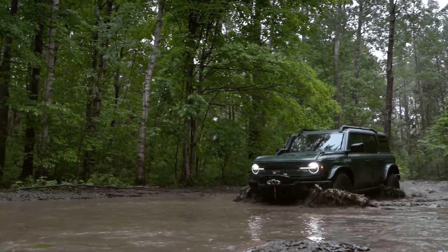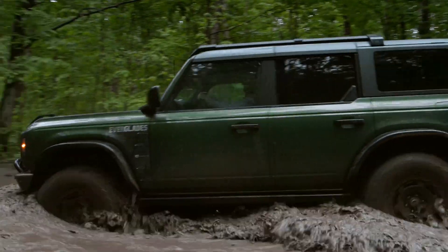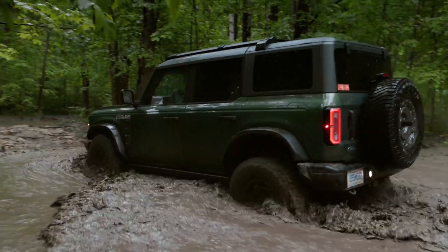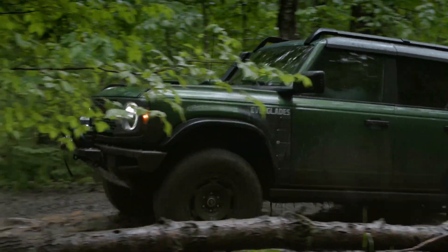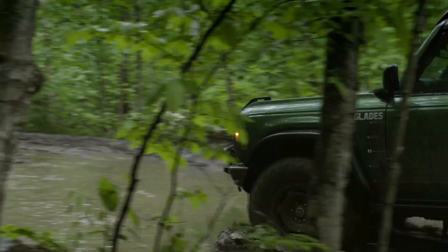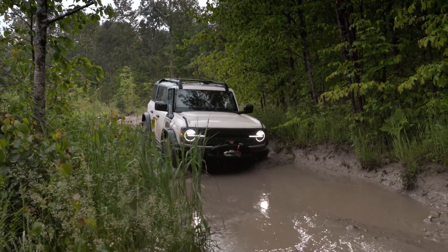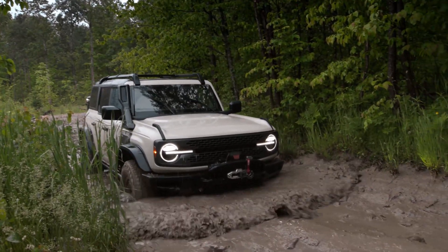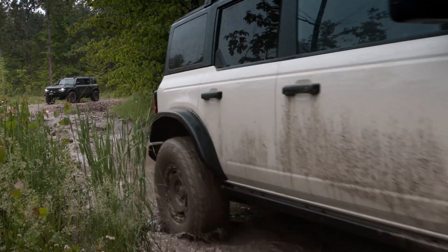There's a unique graphic package on the Everglades which you can see on the fender — it plays to the heritage of the vehicle. The Everglades has also been designed to be easy to clean after a weekend on the trails. You get standard marine-grade vinyl seats and rubberized washout flooring, so after you get it all dirty, cleanup is easy.